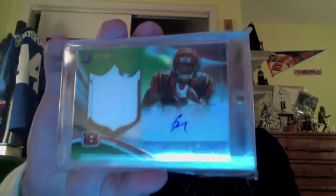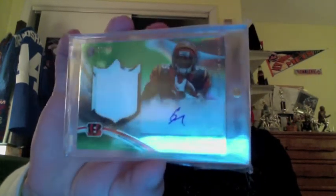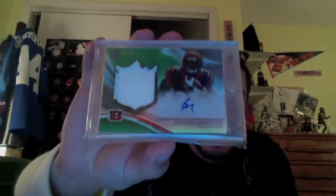And then the last card, from last year's Topps Platinum, is the Green Refractor Patch Auto of Giovanni Bernard numbered to 99. I really like him a lot, and the Bengals really utilize him in that offense. Just got to get back from that hip injury I think he's had, but probably see him in the playoffs this year. Really nice card there, Giovanni Bernard Patch Auto out of 99.